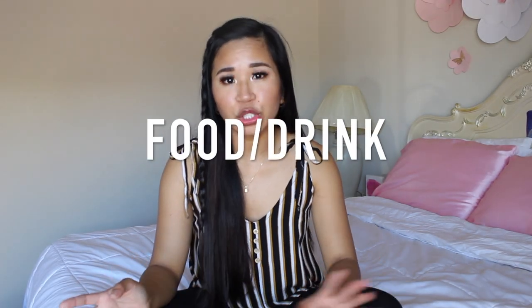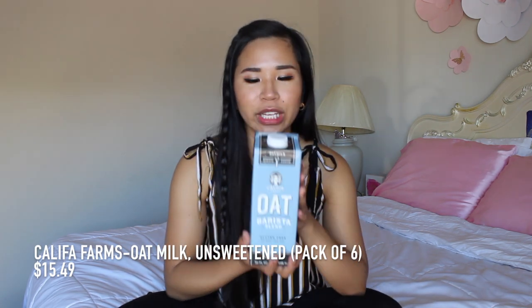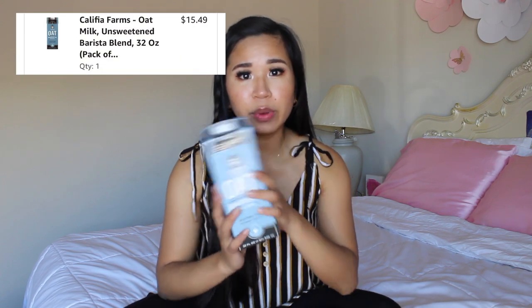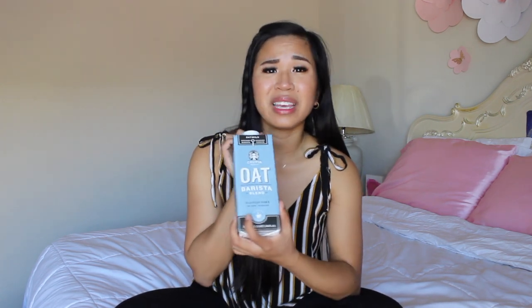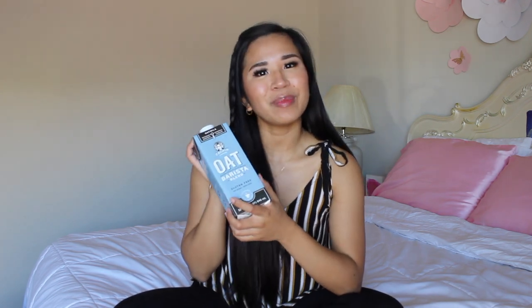The next category is food slash drinks — honestly it's just drinks because all the food has been thrown away. This is oat milk, and it's been my holy grail for the entire quarantine. As someone with PCOS, I try to stay away from dairy as much as possible, so I limited my dairy intake with this. It makes protein shakes, coffees, and matcha lattes. It tastes really, really good.